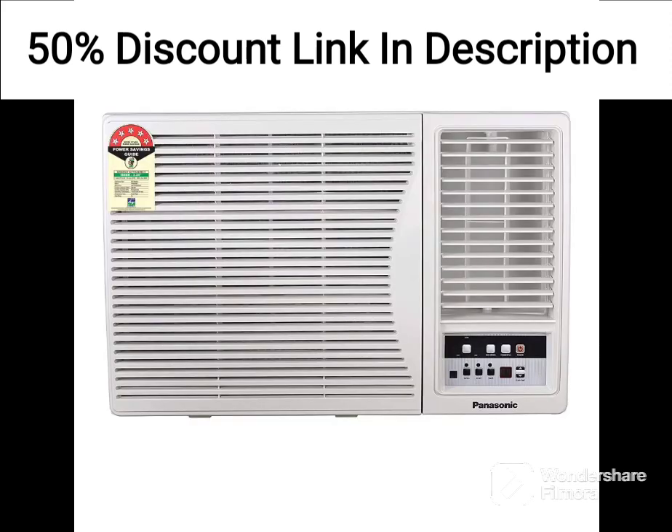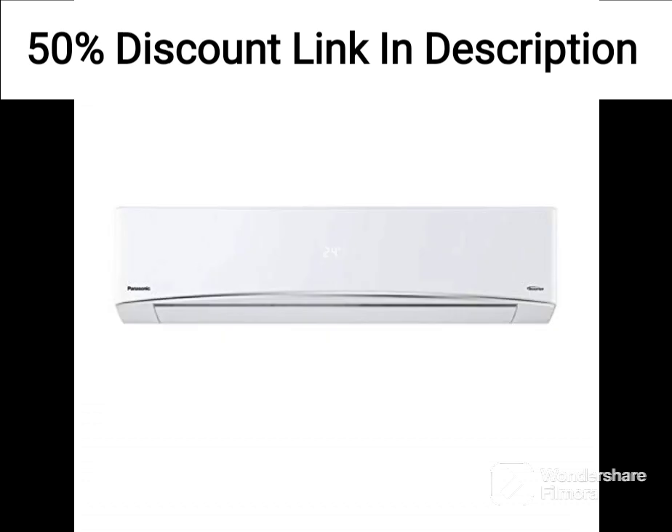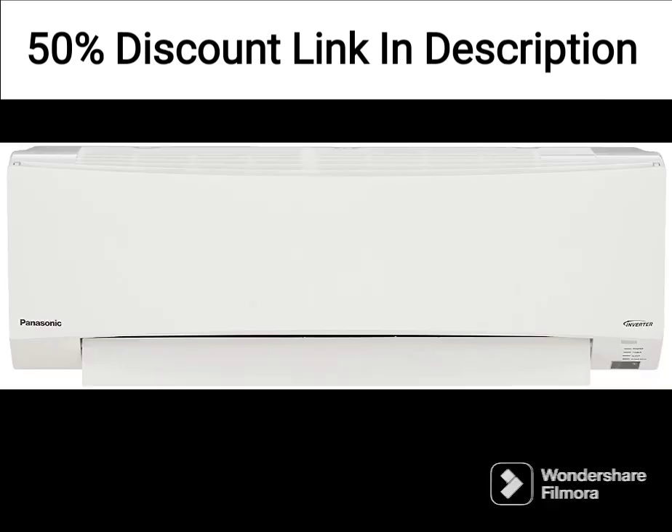Overall, the Havel's Lloyd 1.0 Ton Portable AC is a good option for those looking for a portable air conditioner with a 100% copper condenser, energy efficiency, and various features to ensure comfortable cooling.